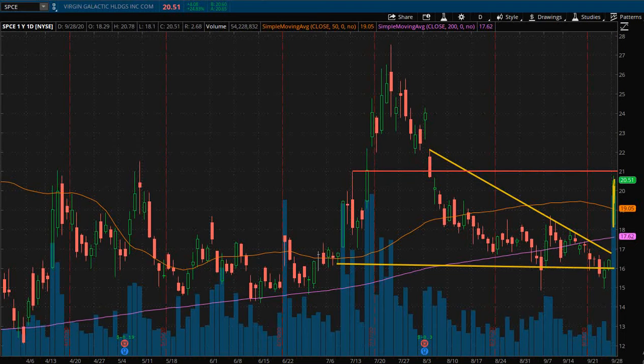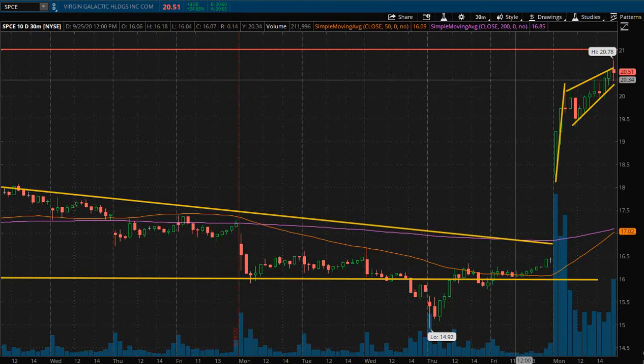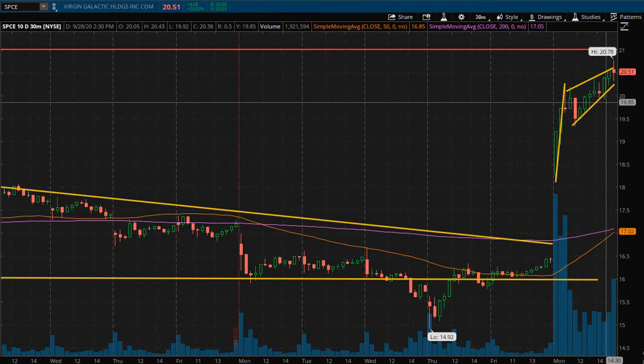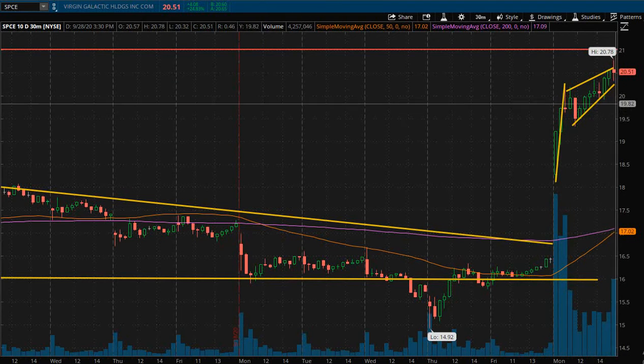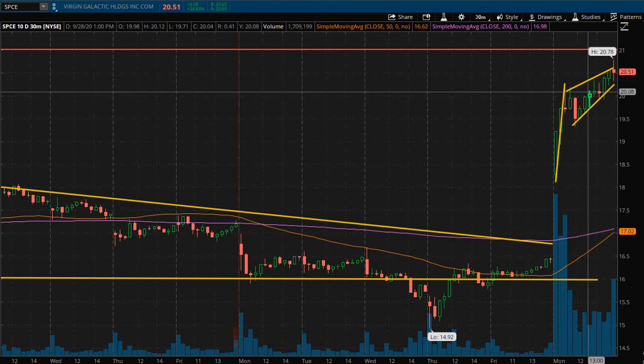Look for that 21 level to break with an increase in volume — that volume is really going to be key to show that it has strong movement behind it. However, I would also be looking for this to hopefully pull back a little bit to the $19.50 to $20 area, and then actually I would prefer to go long rather than wait for the breakout. The price action has been great, so has the volume — I'd just like to see a little pullback and retest of support. For a swing trade setup, maybe start collecting around the $19.50 area if the price allows.